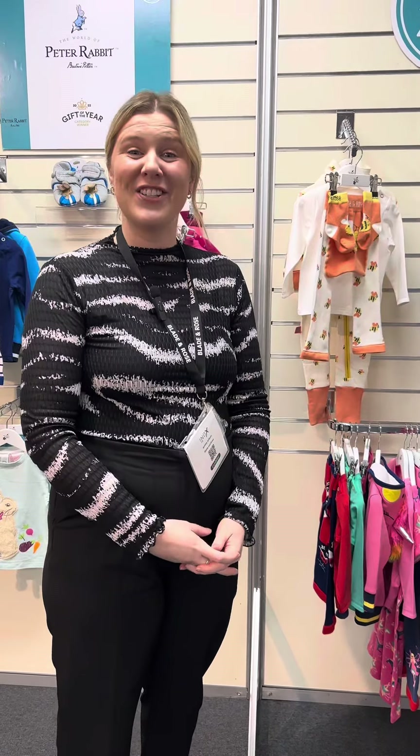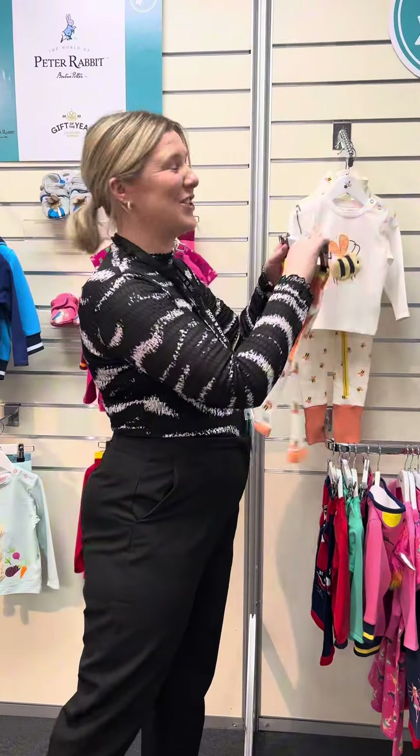Our new Autumn Winter range will be launched in July. We have some gorgeous new collections coming.